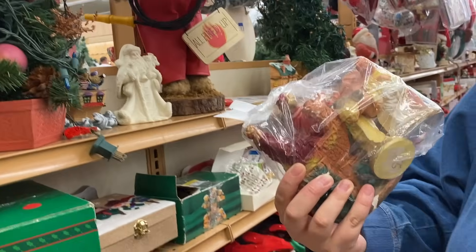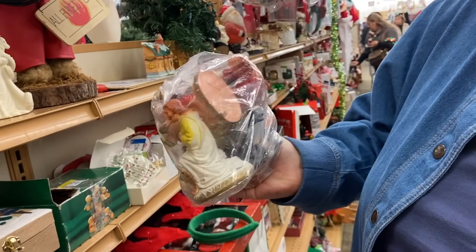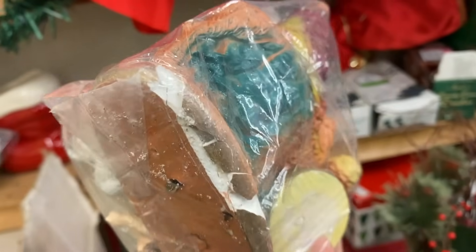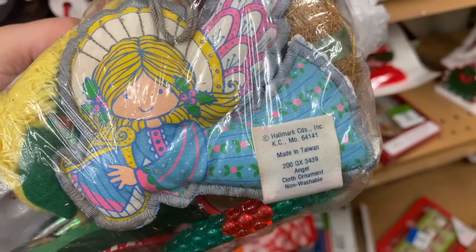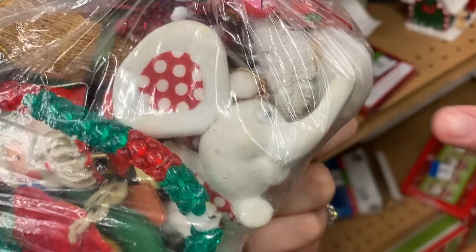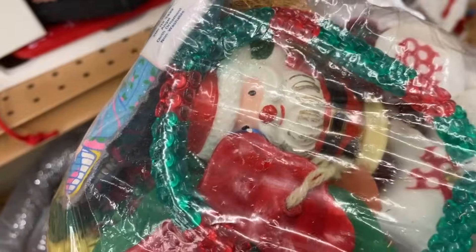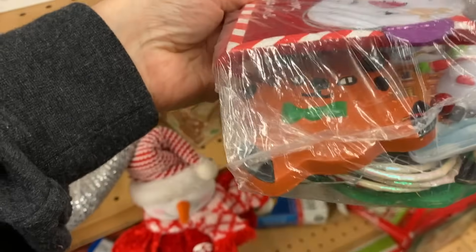Did you see this set? That's a nice nativity set — maybe made in Italy or Japan. Also priced at 25 cents, but no markings and it's broken, $8. I thought this bag was sort of interesting — it has these Hallmark made-in-Taiwan plush ornaments in there. And then there's also a little flocked elephant and this little Santa guy there. He looks a little older too. It's $3 for the bag. Some cute things in here. 1978.